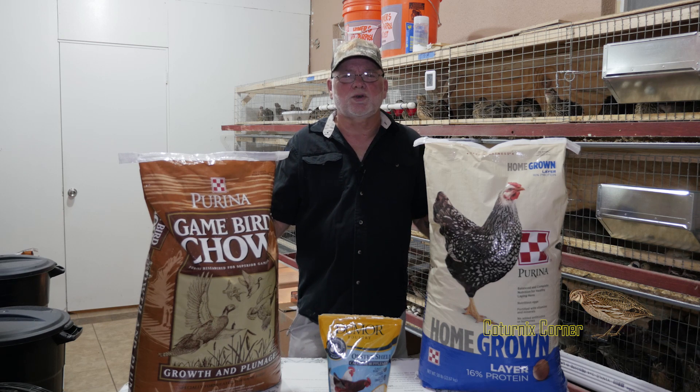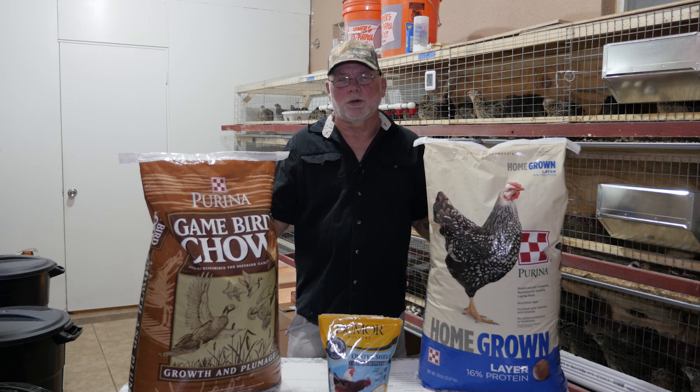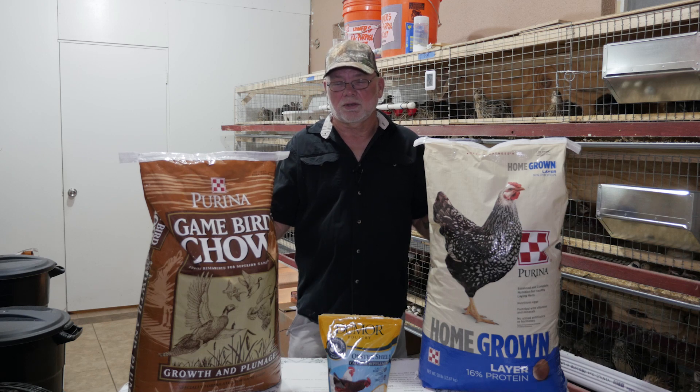Probably the most frequently asked questions I get are feed related. They want to know what is the best calcium and protein levels, do they need a game bird starter, grower, or a layer feed — and the short answer to this is yes, in certain circumstances.